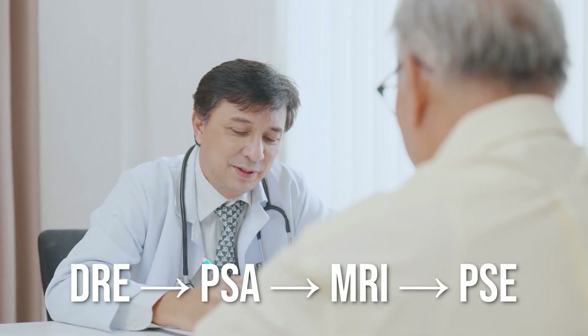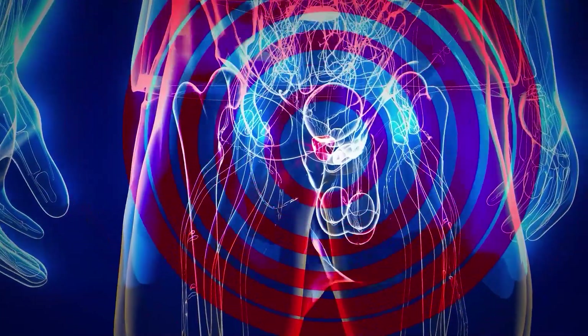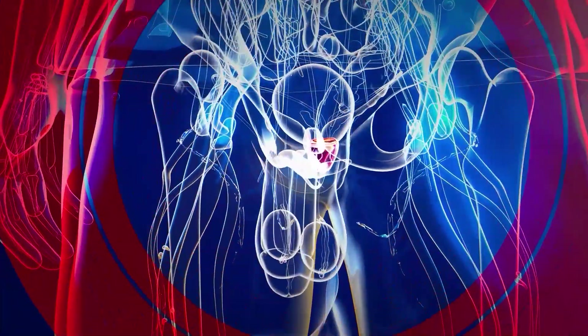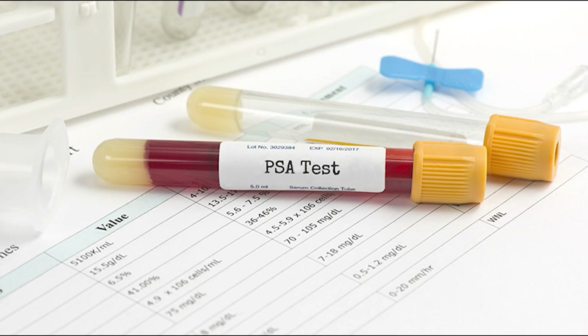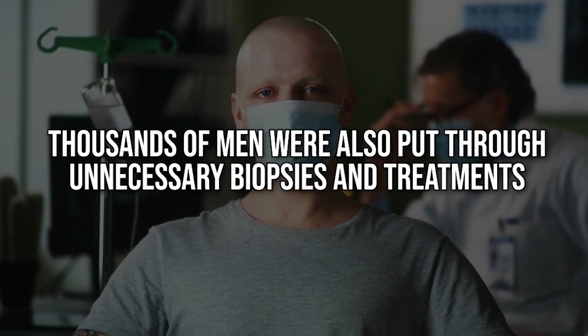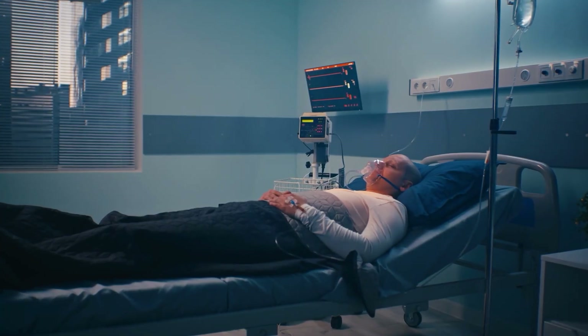Let's rewind a little and talk about how we got here. Before PSA came along in the 1980s, the main way doctors picked up prostate cancer was by digital rectal exam — the manual check that many men dreaded. PSA was a game changer; for the first time, a simple blood test could help find cancers earlier. But over time, its flaws became clear. It was like opening Pandora's box — more cancers were found early, but thousands of men were also put through unnecessary biopsies and treatments, and some aggressive cancers slipped through undetected.